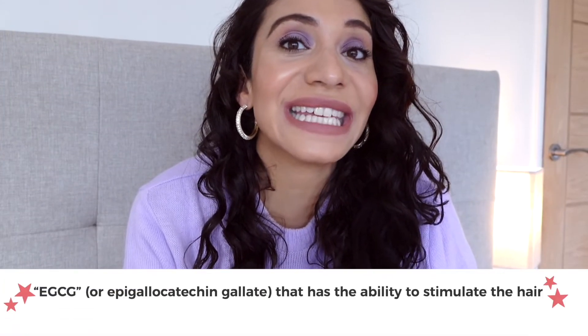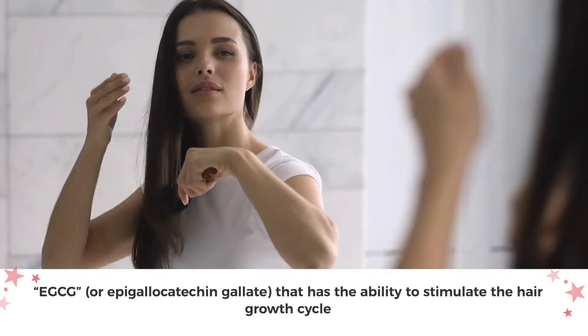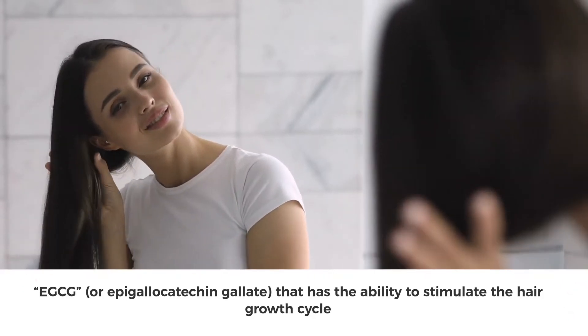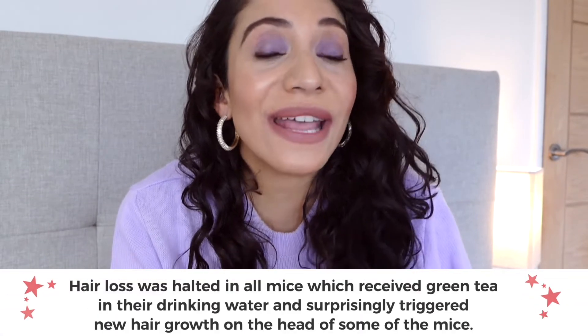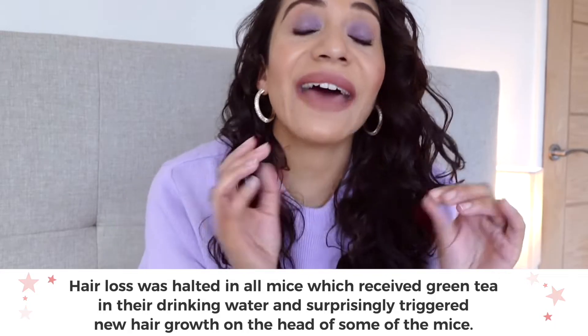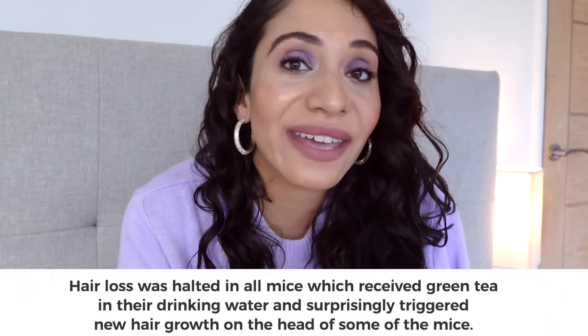Studies show that green tea contains the antioxidant EGCG, also known as epigallocatechin gallate, and this has the ability to stimulate the hair growth cycle. When studying mice with hair loss problems, researchers found that hair loss was halted when the mice received green tea in their drinking water supply. And surprisingly, this triggered new hair growth on the heads of the mice.